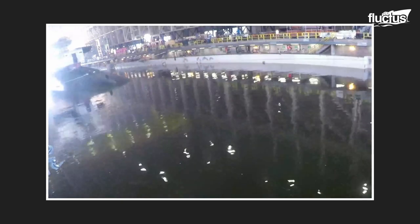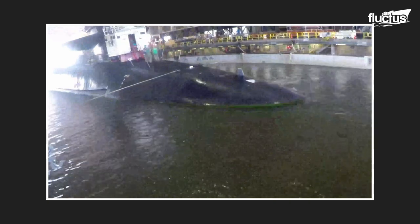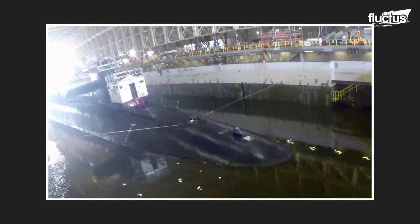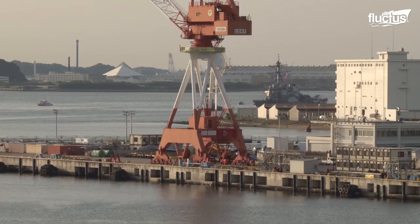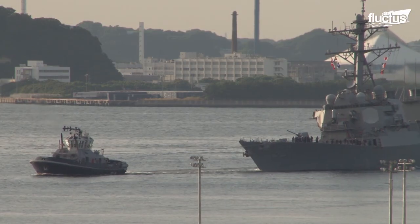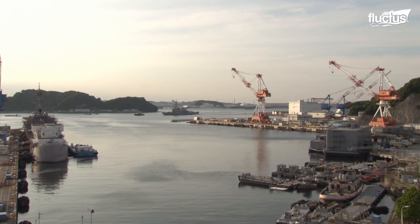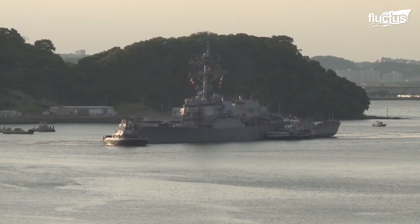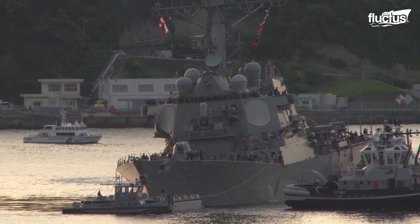Traditional dry docks operate a bit differently. They are merely gated channels that fill with water so vessels can enter. They then close their gates and pump the water out. This procedure can be clearly observed in this footage of the USS Fitzgerald, an Arleigh Burke-class destroyer entering a dry dock in Yokosuka, Japan. In this case, the Fitzgerald is not undergoing routine maintenance, but looking to inspect damage caused during a collision with another vessel.